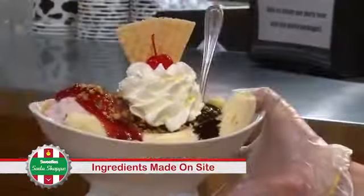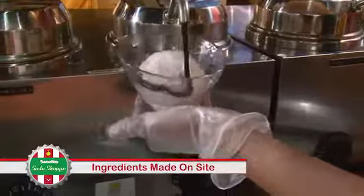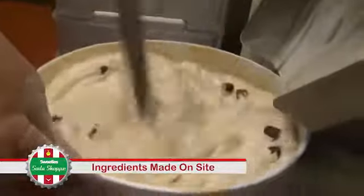Our waffle cones are made here, our chopped nuts are roasted locally to our specs, our chocolate syrup is ours, and we make our own whipped cream. So it's really premium, premium, premium ice cream.